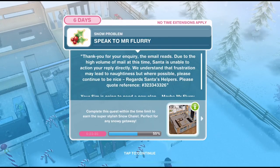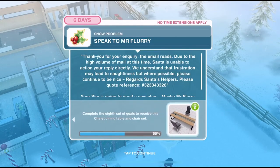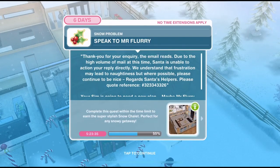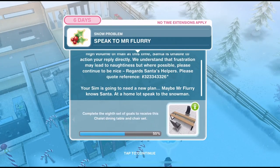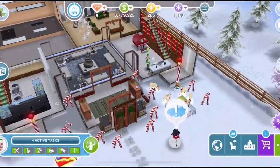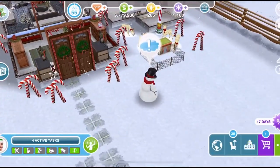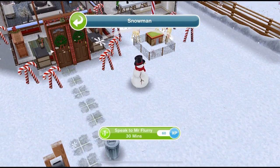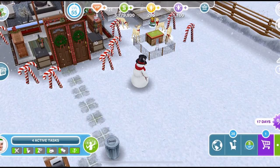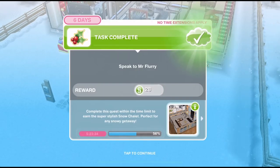Now we need to speak to Mr. Flurry. The email reads: 'Thank you for your inquiry. Due to the high volume of mail at this time, Santa is unable to action your reply directly. We understand that frustration may lead to naughtiness, but where possible please continue to be nice. Regards, Santa's helpers. Please quote reference 323343326.' Your sim is going to need a new plan — maybe Mr. Flurry knows Santa. At a home lot, speak to the snowman. We have the snowman we made at the beginning of the quest just outside on any home lot. Click on him and speak to him for 30 minutes.